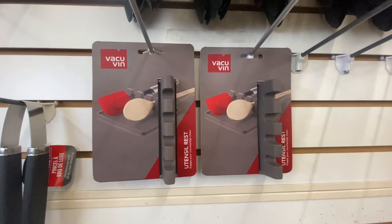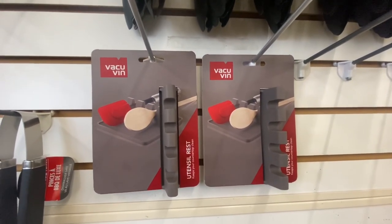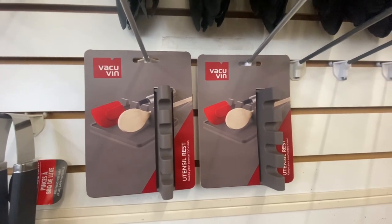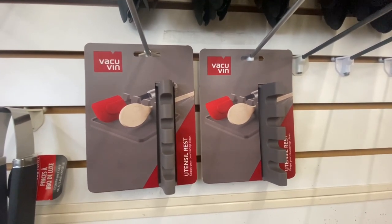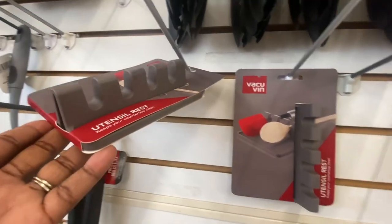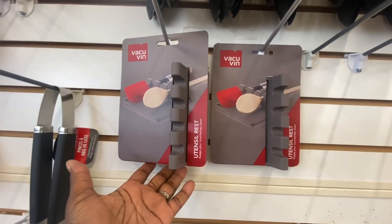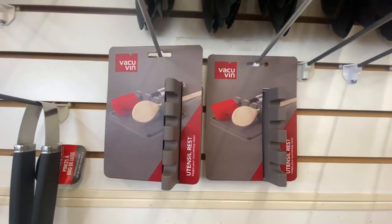This is a utensil rest to keep your countertop clean. There are four slots to put your utensils. There are only two left, so this is definitely a great deal. We're going to go ahead and pick up these last two utensil rests.